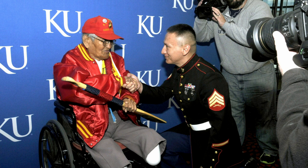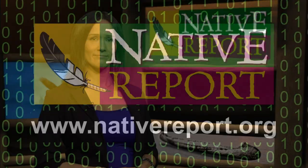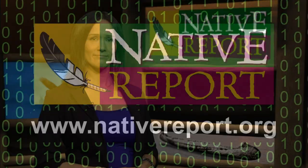For more information about Native Report or the stories we've covered, look for us at nativereport.org, Facebook, and Twitter. Thank you for spending time with us here on Native Report. I'm Stacey Thunder.